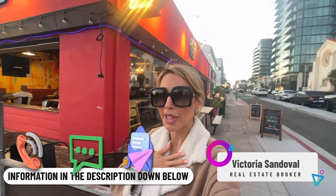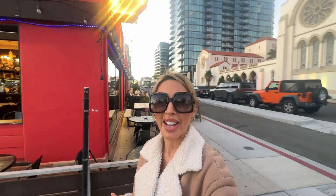So that concludes our video about Bankers Hill. Remember, if you're looking to move to Bankers Hill or anywhere in San Diego, feel free to reach out. My name is Victoria Sandoval with Select Premier Properties. My contact information is below and I'd be happy to help you make a smooth move to San Diego, California.